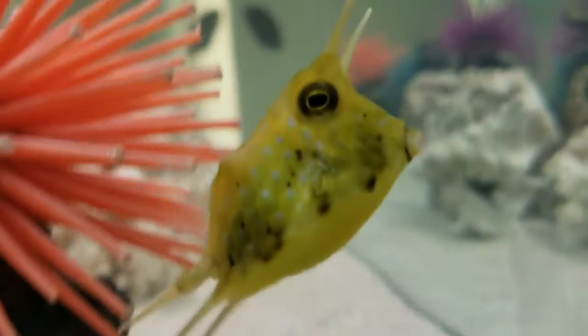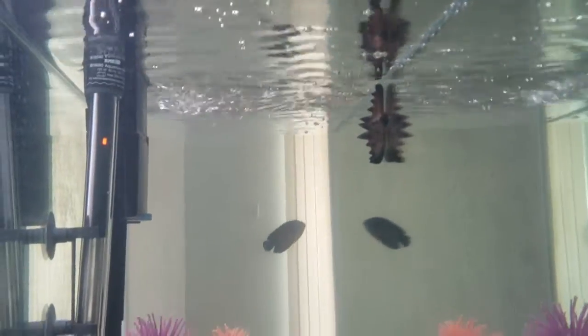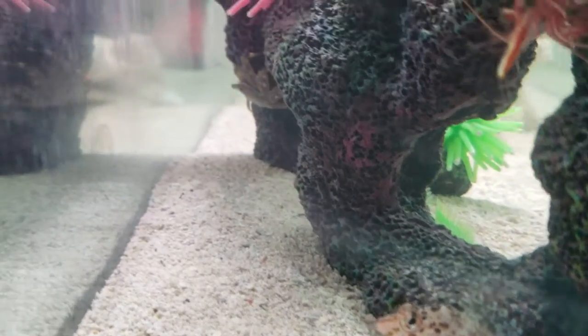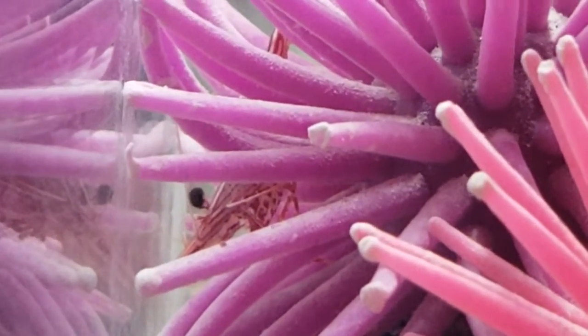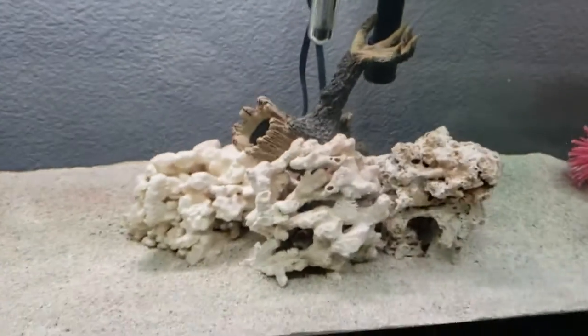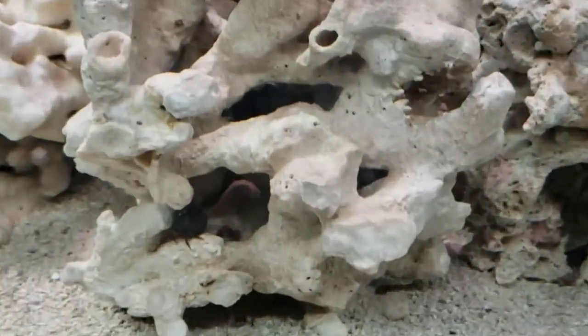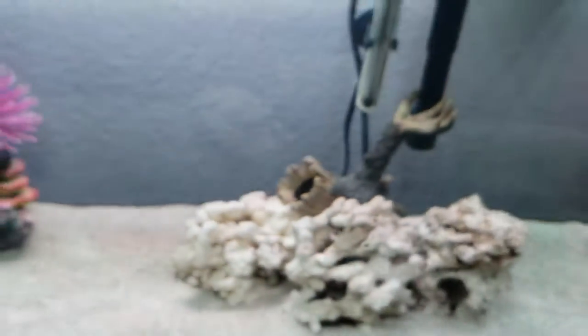Here comes Gucci being really curious as always — great personality on these cowfish. Looks like Lionel's being nosey too. There's Riff Raff hiding. There's some nice colors on them. We'll be back with the feeding — there's some nice fish.